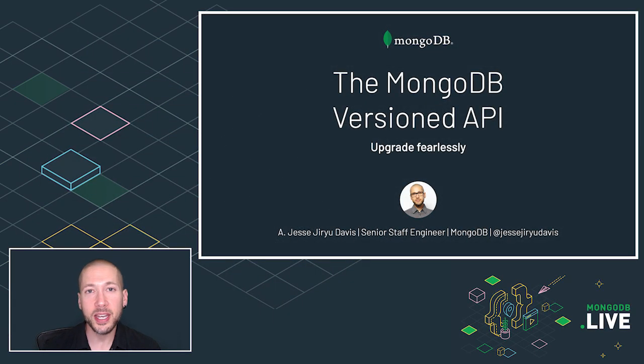What if I told you that starting now, you can upgrade your database whenever you want with no code changes or driver upgrades? I'm Jesse. I designed the versioned API, and that's what makes this possible.